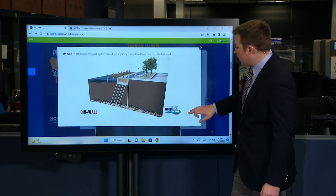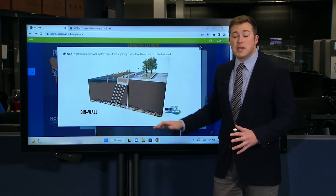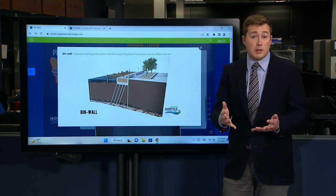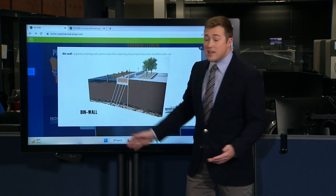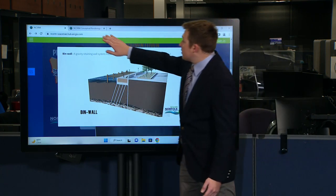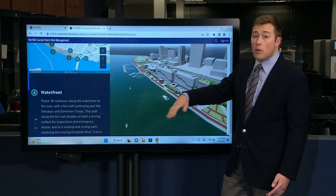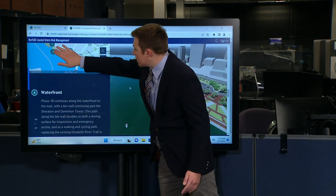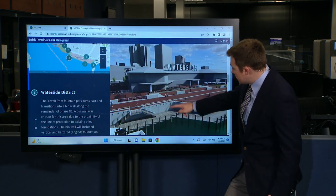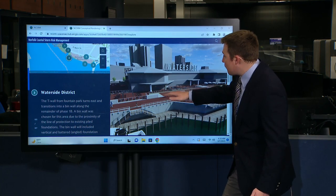Another example shown here is called a bin wall. It also maps out where you would be walking and recreating, because we have the Elizabeth River Trail downtown. There are several renderings of what downtown could look like with improvements. This is the Waterside area — it shows quite a big seawall from the dock of Waterside Marina up to the platform.